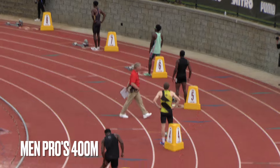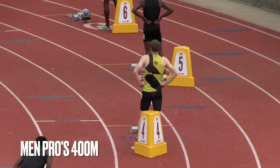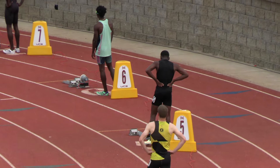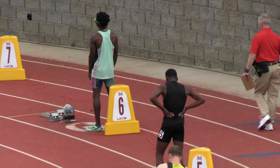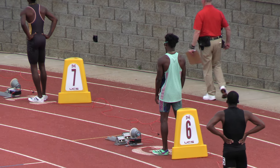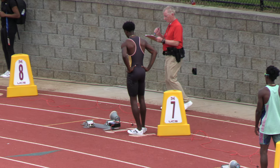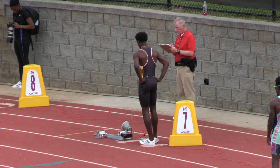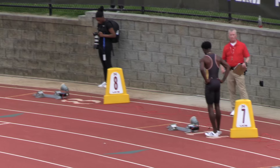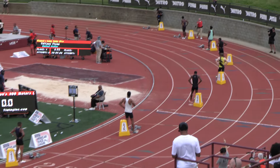In lane four, U.S. Indoor Champion this year — Brian Faust. In lane five, seventh at the U.S. Outdoor Championships last year, third indoors this year — Chris Bailey. In lane six, from the Bahamas, the 2018 Bahamian Champion, Olympic Semi-Finalist in Tokyo — Alonzo Russell. In lane seven, U.S. Indoor runner-up this year, from the United States — Ja'Cory Patterson. In lane eight, eighth at the World Championships in 2022, from Barbados — Jonathan Jones. That's your field in the men's 400 meters.